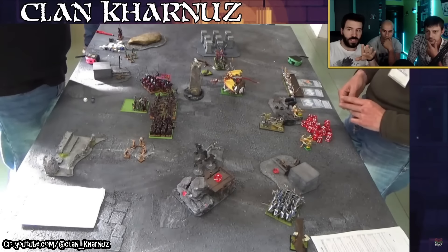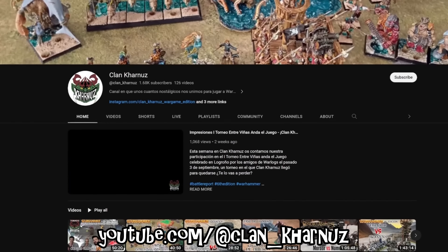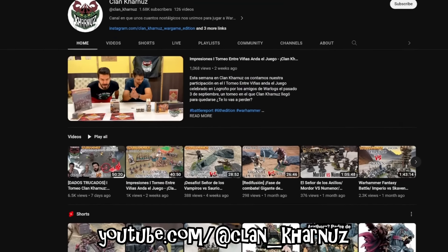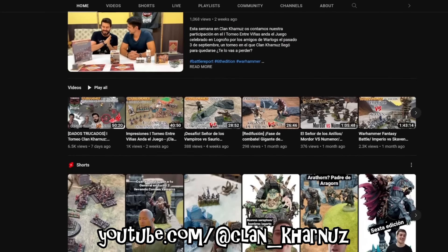These dice were being used on stream. The channel that originally posted this video is Clan Carnoose. This was the finals of a 3-round Warhammer Fantasy Battle 6th edition tournament that they ran. So not only are we talking about the finals of an event for a game from 25 years ago, but also an event that was only 3 rounds.